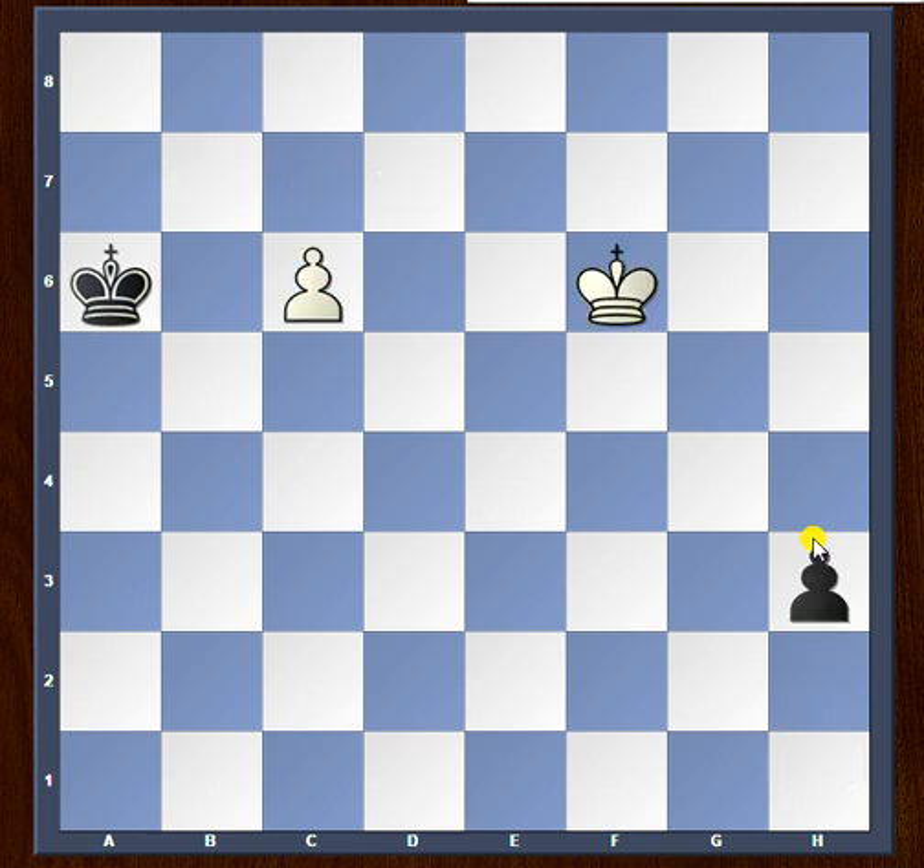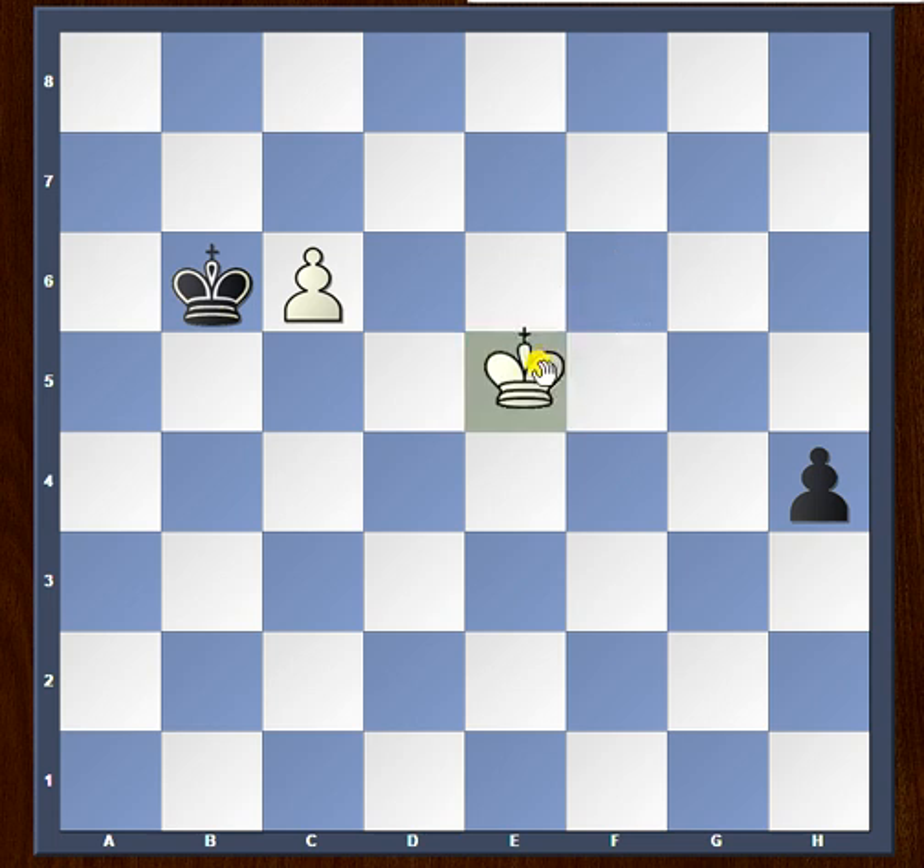So in this position black has to spend a tempo to stop the white pawn and play king to b6. Now white again approaches both pawns with the excellent move king to e5, threatening both king to d6 — supporting the white pawn toward promotion — as well as king to f4 in order to capture the black pawn.